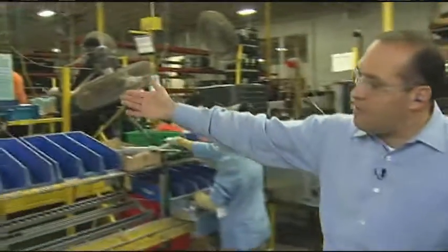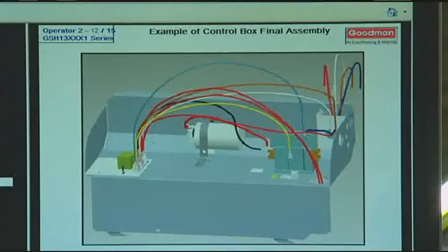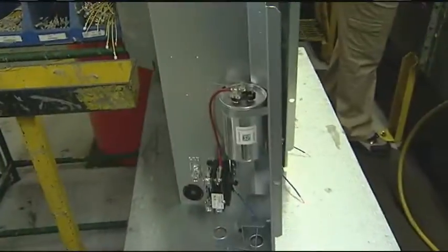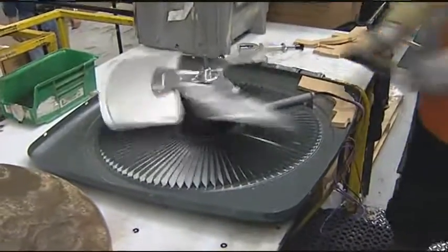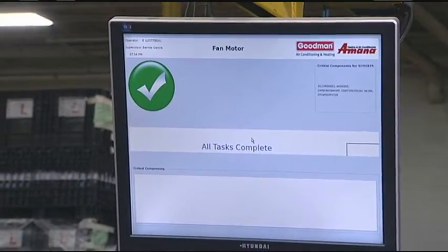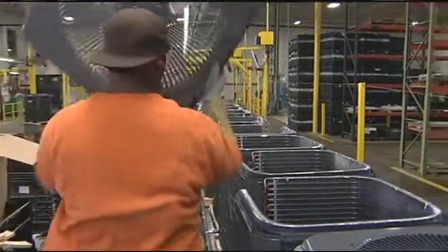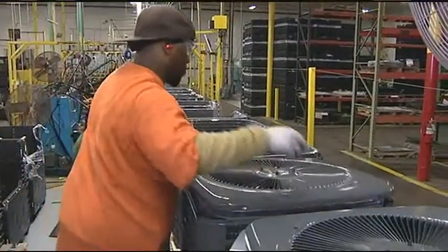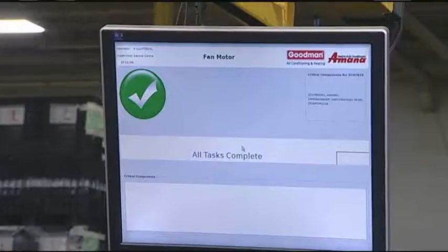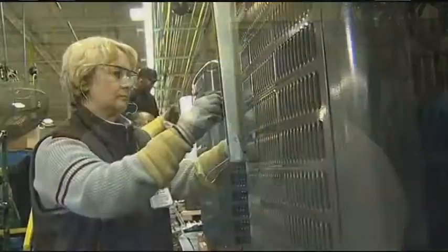An example of error proofing is this screen right here. This is one of the visual factory systems that matches the part with the bill of material to make sure operators are not making a mistake. Another system is called critical component scanning. There's a green check mark that tells you whether you have the right combination based on the bill of material and the right part number running down the line. While you're working, all you have to do is give a quick look up, know that you're good, and move to the next.